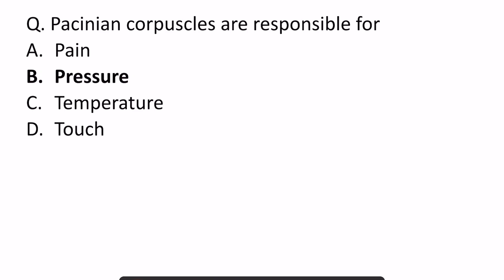Hello students, welcome back. So yesterday I asked you which is the skin receptor that carries pressure, and this was the question which came in INICET this year.